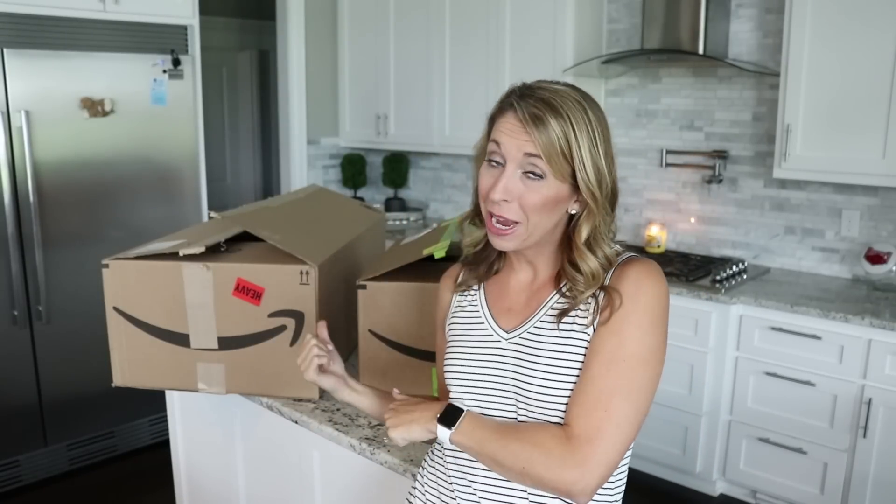I'm actually talking about Subscribe and Save. These are my huge Subscribe and Save boxes that just came in the mail. We're going to open them up and I'm going to tell you exactly what I got and show you some of the savings I was able to score on Amazon.